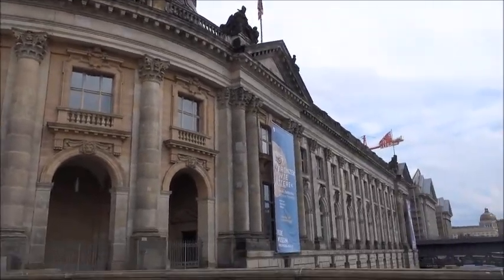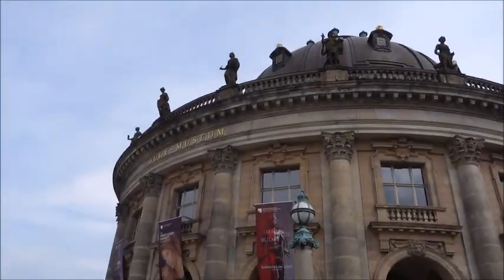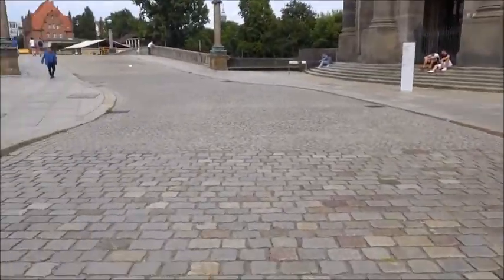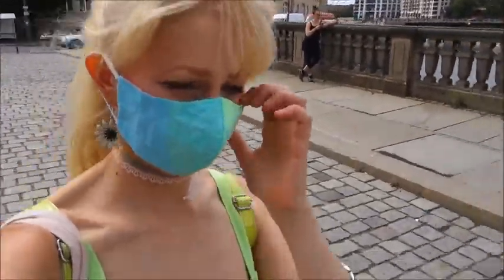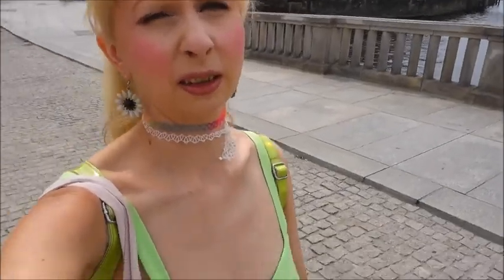I guess now it's time to head to the meeting point. This is really like the super center of Berlin with all the museums. I know here is one - this is the one at the Bode Museum, which as I said is not worth coming. And I know there is another one called Art and Antiques, but it's at the other side - probably not really worth coming again.